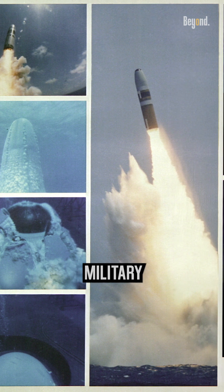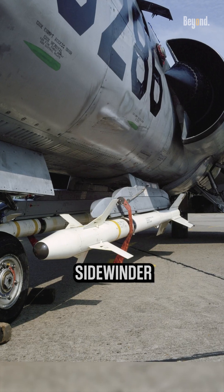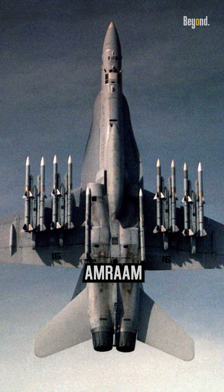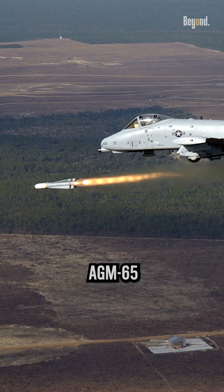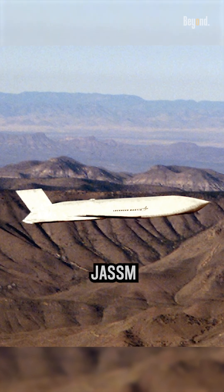Some of the notable missiles in the U.S. military include air-to-air missiles: AIM-7 Sparrow, AIM-9 Sidewinder, and AIM-120 AMRAAM; and air-to-surface missiles: AGM-65 Maverick, AGM-88 HARM, and AGM-158 JASSM.